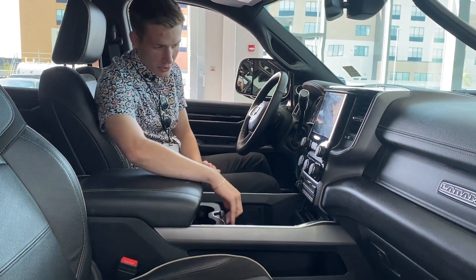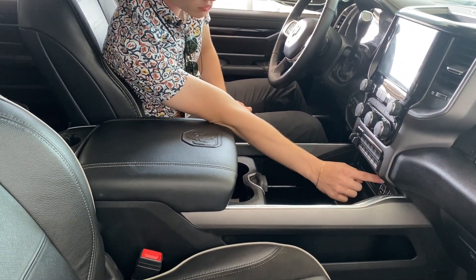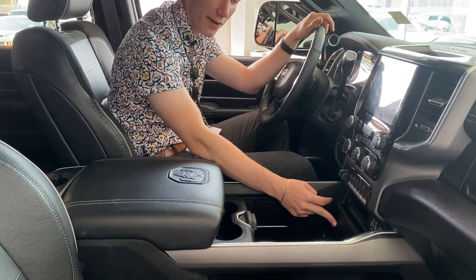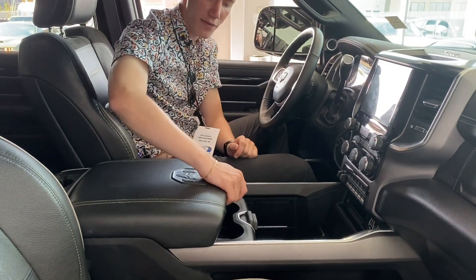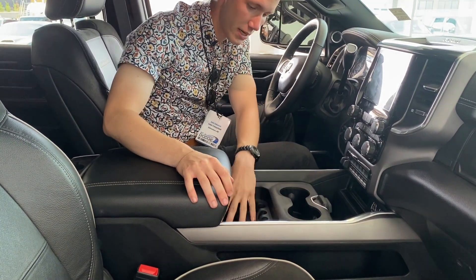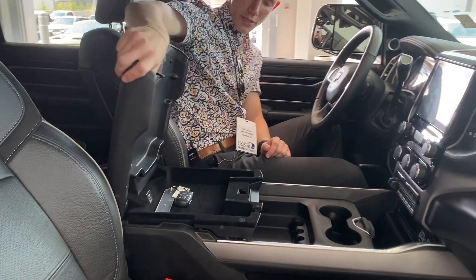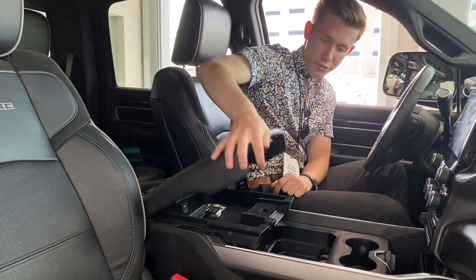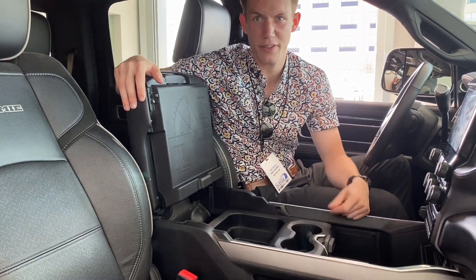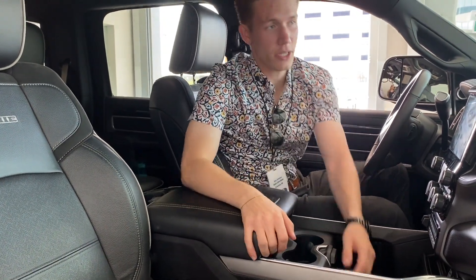Getting to the center console area, just below all of our AUX inputs, we got micro USB as well as USB-C charging and an AUX port. A little bit of storage, and you got the wireless charging pad right here to just throw your phone when you're on a drive. We got a nice movable cup holder, and storage that you can use as you see fit. In the console, we have a nice top portion for small items and a bigger portion with a little divider to keep everything organized, as well as another 12 volt outlet for charging.